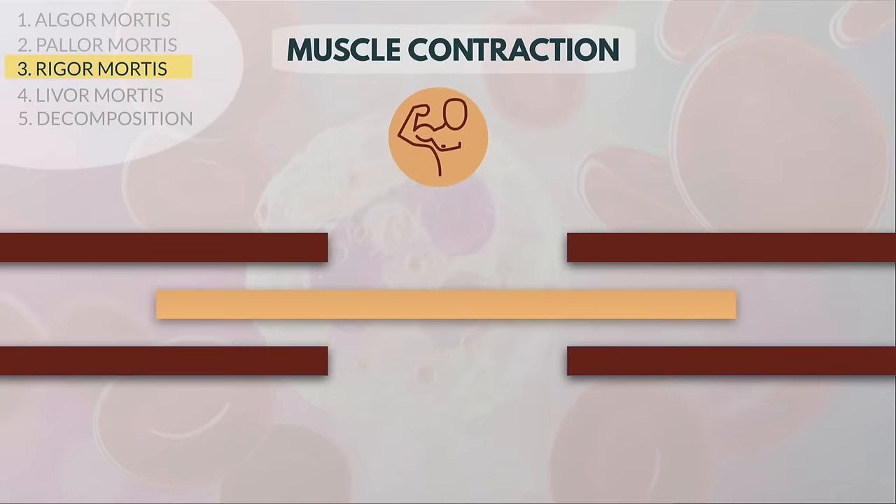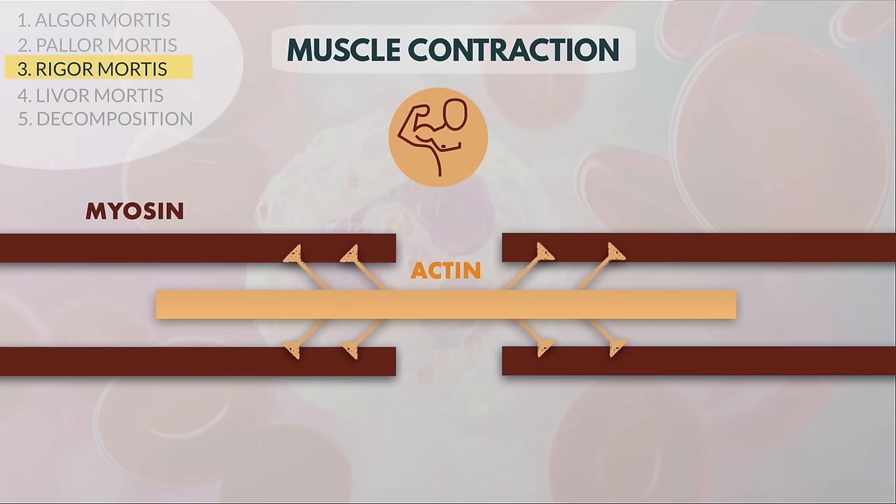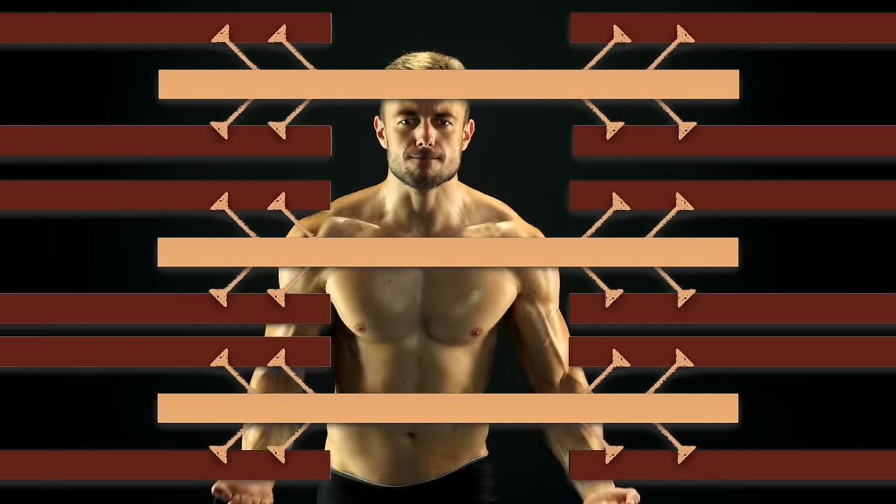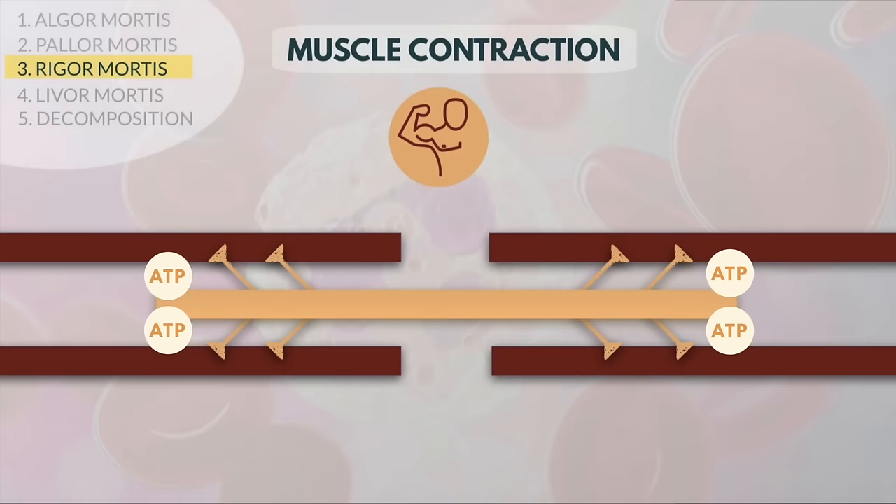When the body is alive, filaments consisting of the proteins actin and myosin interact. These two molecules lock together, pulling the muscle's filaments toward each other. When thousands of filaments pull together all at once, over and over, you have a muscle contraction. Once the actin and myosin molecules stick together, they stay that way until another molecule called ATP forces them to let go.